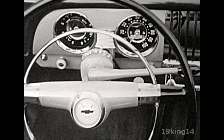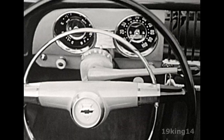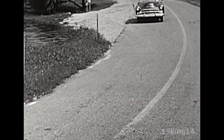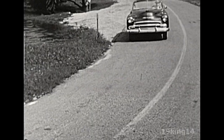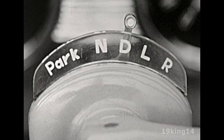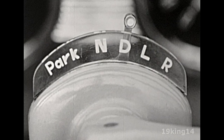And now, in 1951, in this beautiful new Chevrolet, PowerGlide is a time-proven, sensational advance in driving ease and comfort and safety. It's as simple as A, B, C. No, even simpler than that.